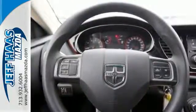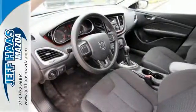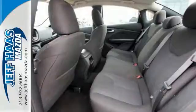Safety features like all-speed traction control and 10 standard airbags. It expresses an impressive level of visual drama, and the LED tail lamps are just one reason why. An auxiliary audio input and Uconnect audio comes standard as well.